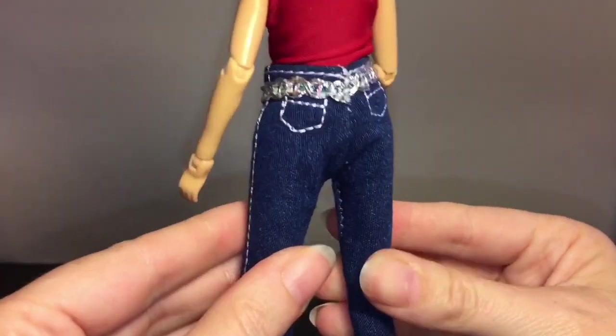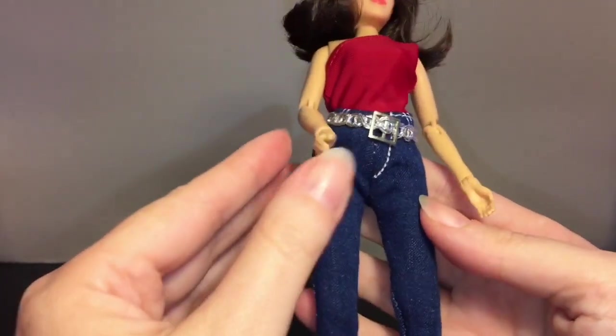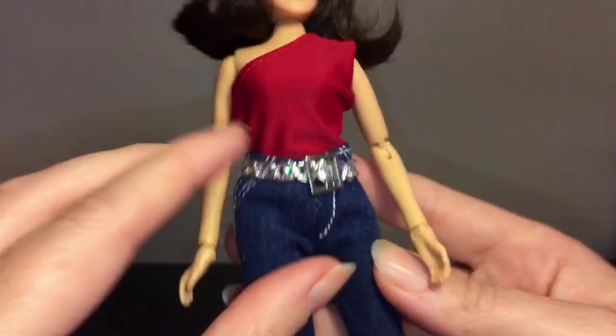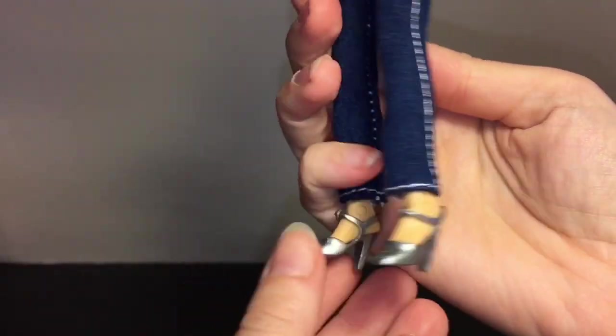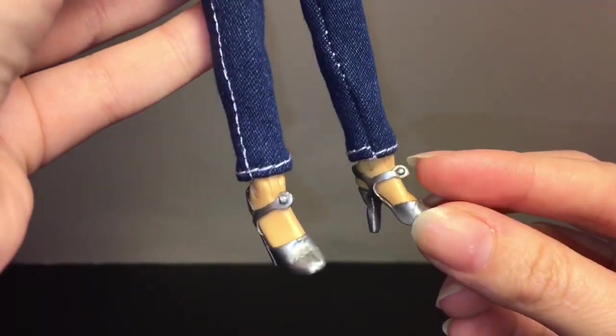You can tell they're definitely nicely done and they feel like real denim jean material. She has a little belt there. I like just the seams going along the back and the pocket — it's pretty cool. And then the heels, which have like little buckle sandals.